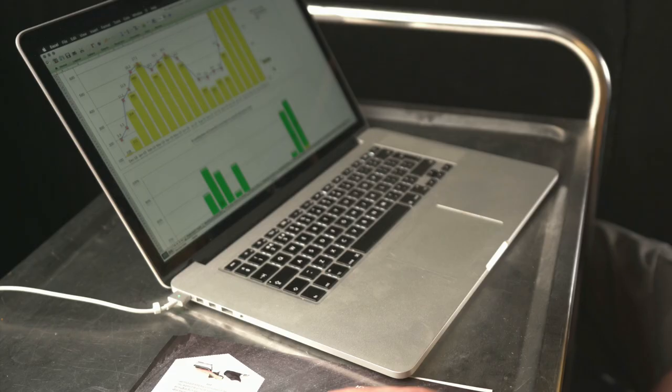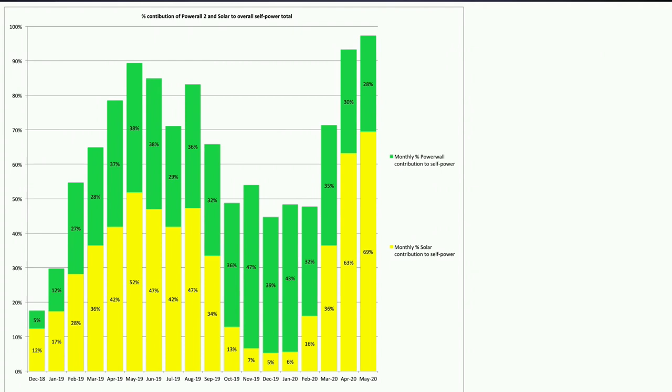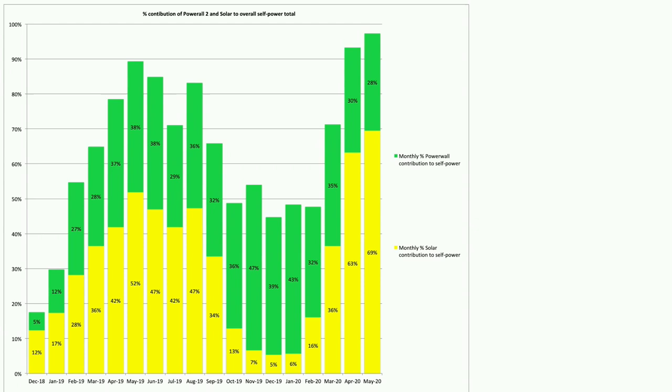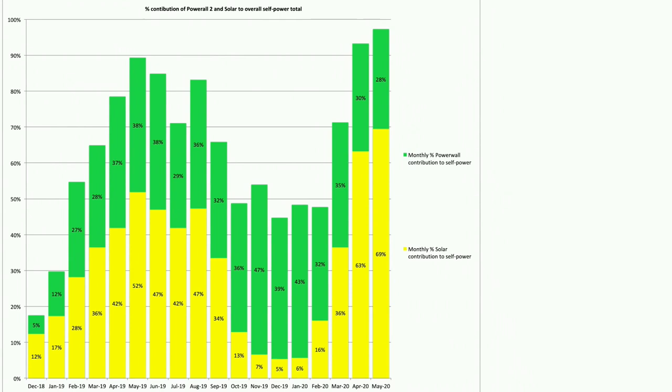Our self-power chart shows the percentage contribution of the Tesla Powerwall and solar to our overall self-power. The Tesla Powerwall is on self-power mode — I swapped it from cost saving mode at the beginning of April to take advantage of longer daylight hours. For May we were 97% self-powered, up from 93% in April. Solar provided 69% and the Powerwall 28%, with just 3% from the grid — our best month since the Powerwall was installed in December 2018.